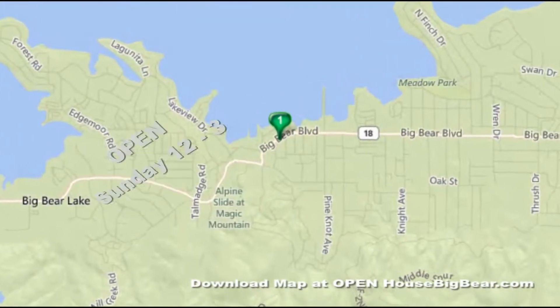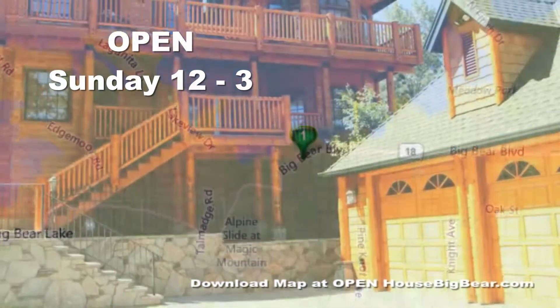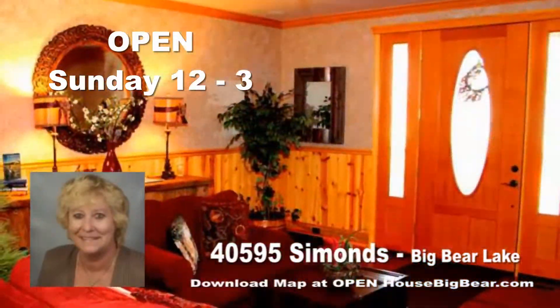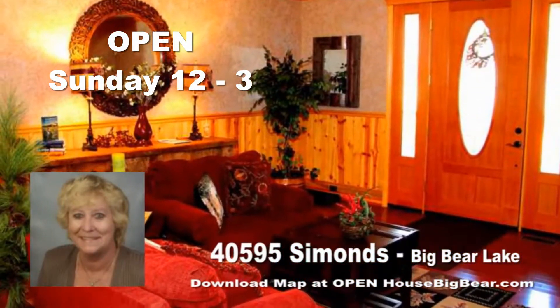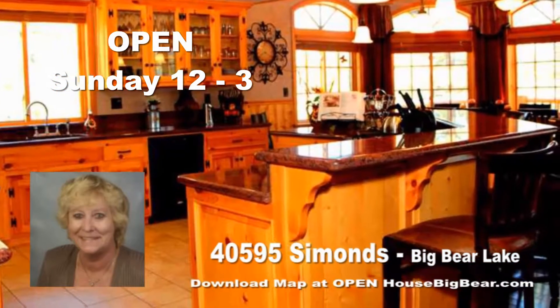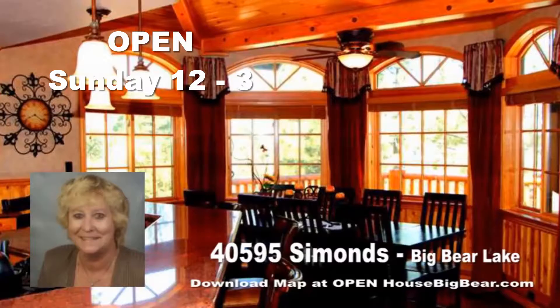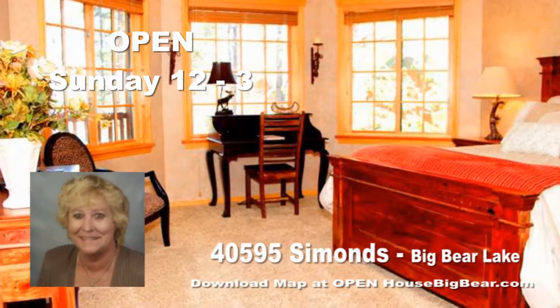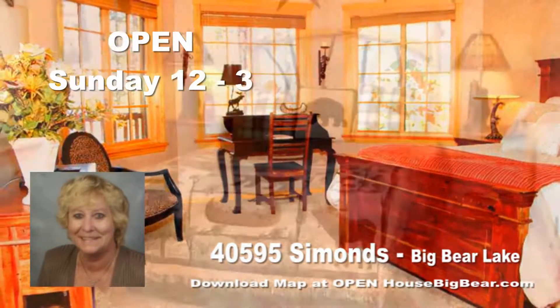Right in the heart of the village is 4095 Simons — a great house right here by the lake. Make sure you check it out. It's $999,999: five bedroom, six bath, thirty-four hundred and fifty square feet on a 7,500 square foot lot. Get over and see Kathy Henderson this weekend.